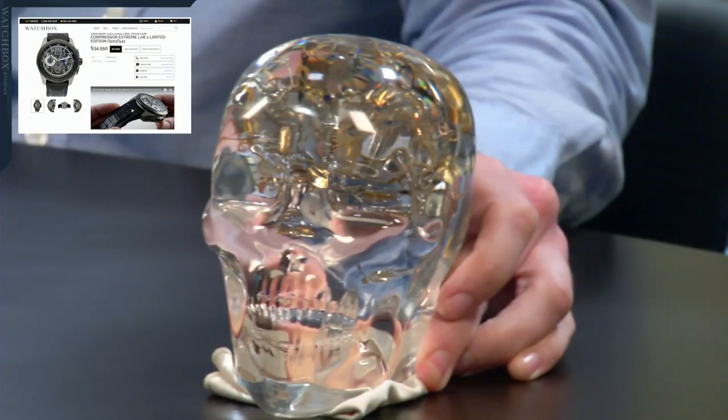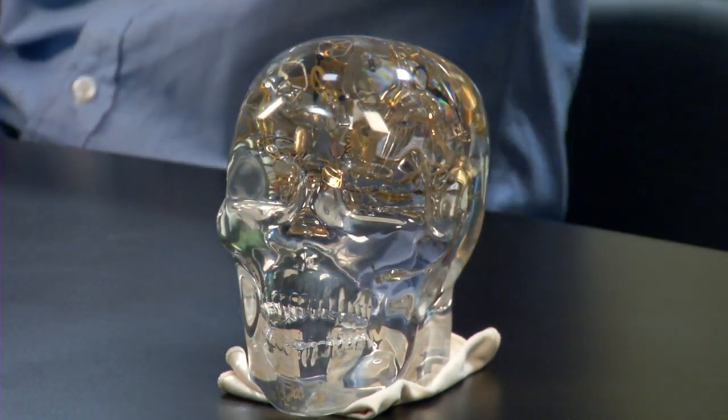Let's jump straight into it tonight. You guys know that the best place to buy, trade, and sell your watches is on thewatchbox.com. If you check the description field, there is a link so you can actually enter to win this wonderful acrylic head full of watch parts. We're going to do a quick wrist shot and close-up of that, because I want you to know exactly what you can get by downloading our app and visiting our social media.